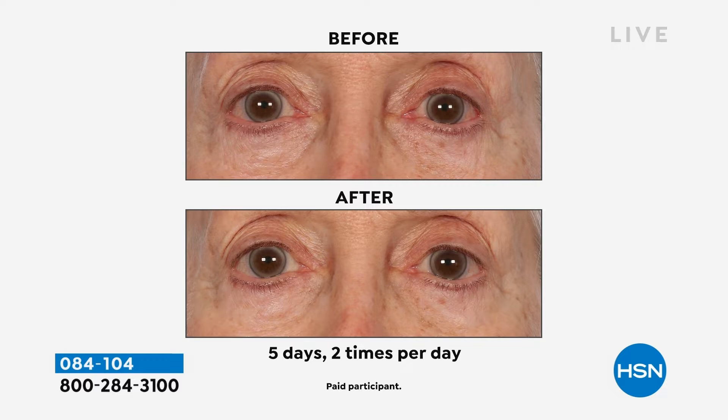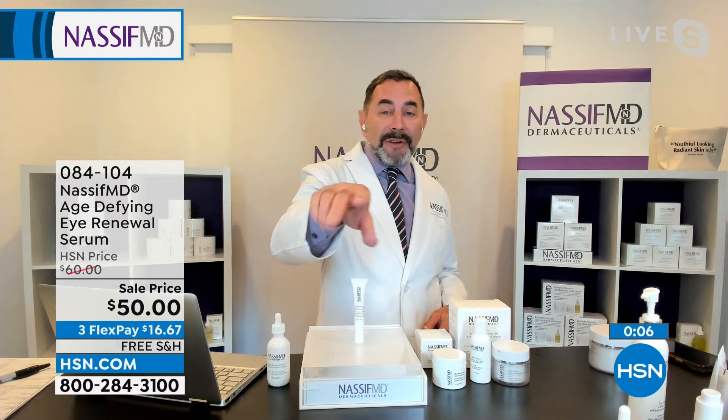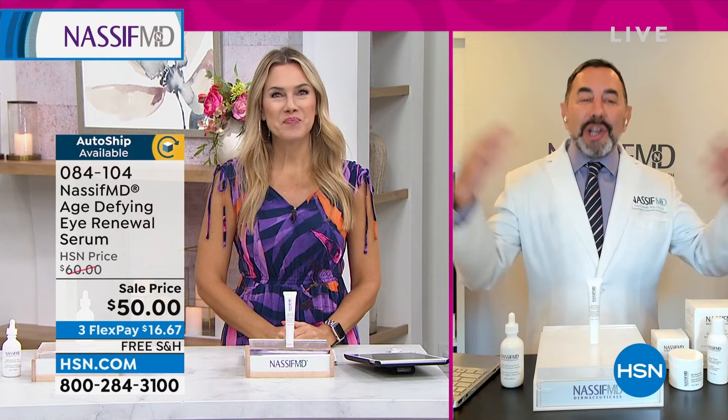Remember a half pump is all you need to deliver these 360-degree beautiful transformative results. When you smile, that's why you get the crow's feet — I hate to tell you, but that's why. I want to continue smiling, but I really like the stuff in those lines. That's why Dr. Nassif created this line. Stay in the ordering process — auto ship will be going. 084104 is your item number. $16.67 to get it home and try it — let your eyes be the judge. The eyes are the window to the soul, so keep smiling, keep laughing, and keep enjoying life.